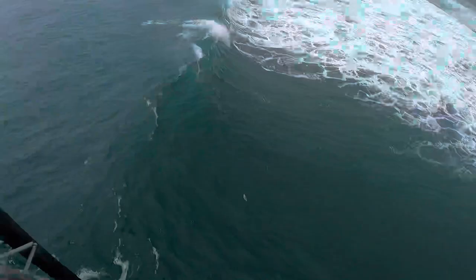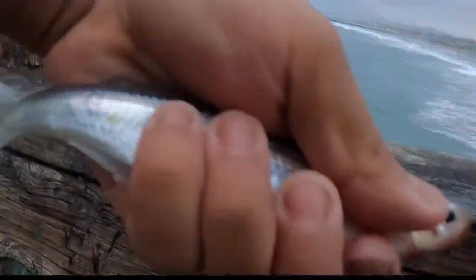What is this? A jacksmelt ate my bait! Look at that — it somehow ate my size 4 hook and got hooked on both eyes, which is weird. Let's release this thing. Oh guys, look at that — look what I caught! This is the croaker that I caught.